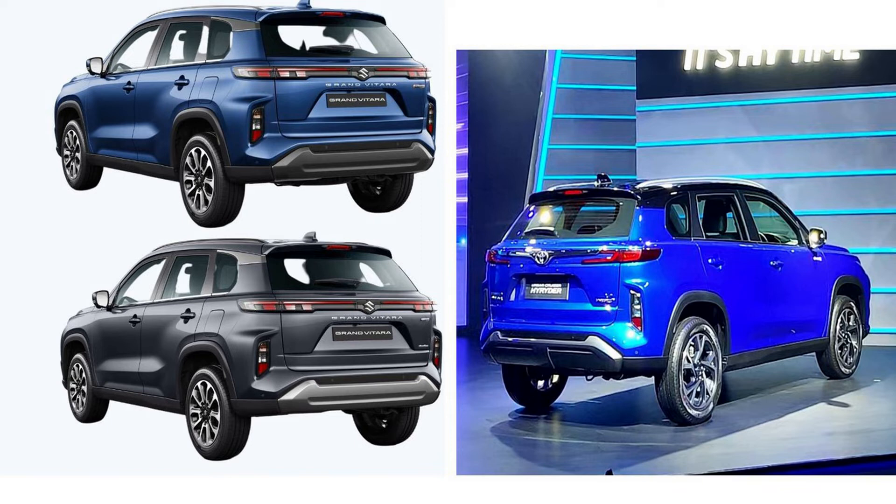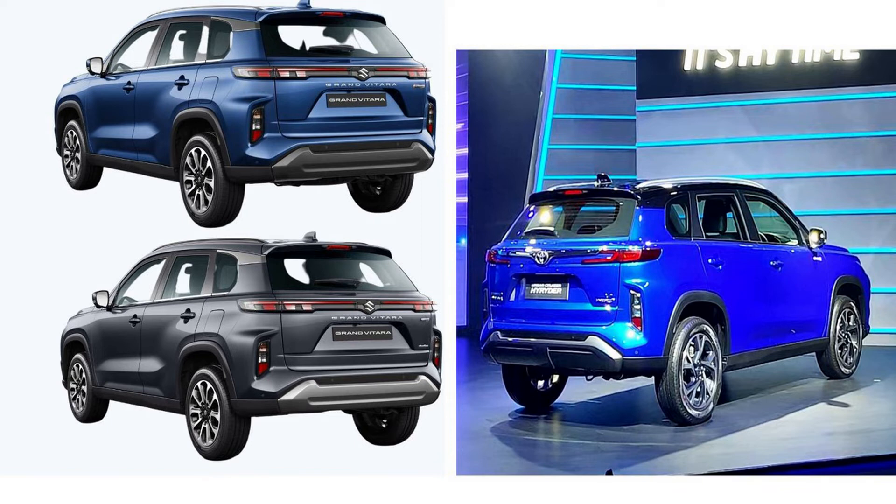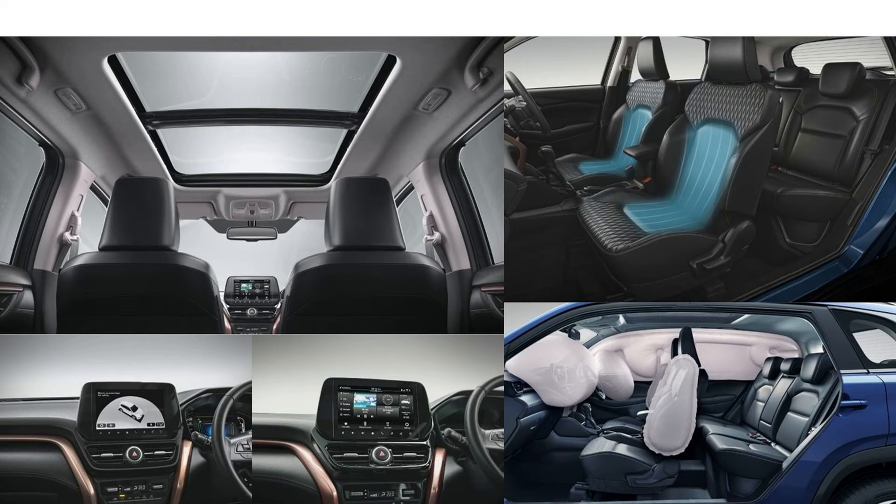The back light is a similar and normal type, and there is a lot of LED used to give a big look. Both cars have a sunroof. When we talk about the interior of the High Rider, it is brown and black, and the Green Vitara interior is golden and black. The touchscreen is a 9-inch unit and comes with a 360 camera and 40-plus features.